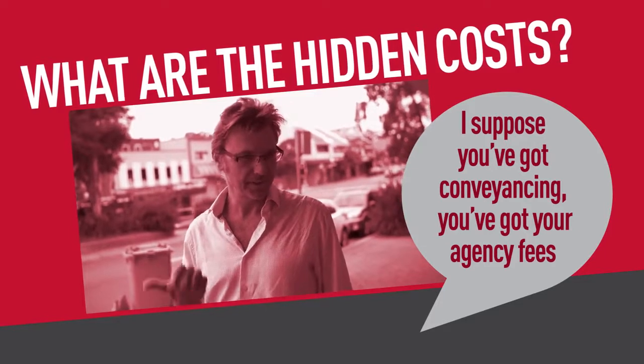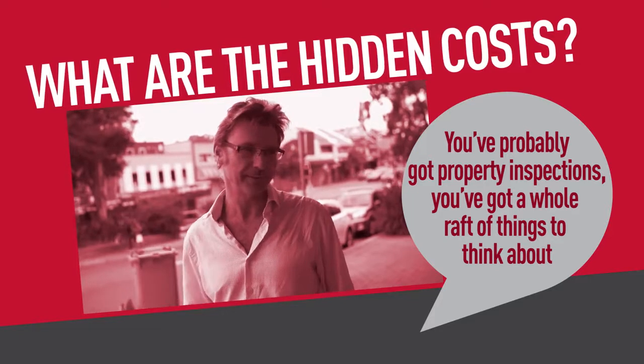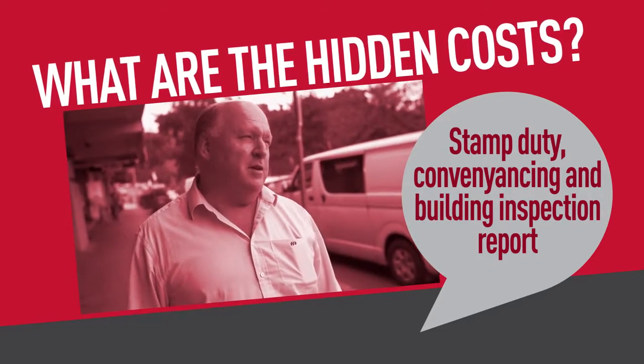You've got conveyancing, agency fees, property inspections — a whole raft of things to think about. Stamp duty, conveyancing, and building inspection reports are among the key costs to be aware of.